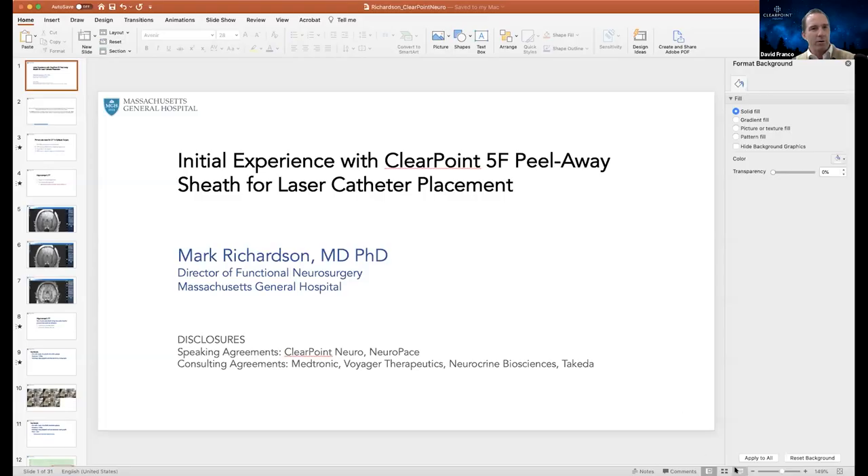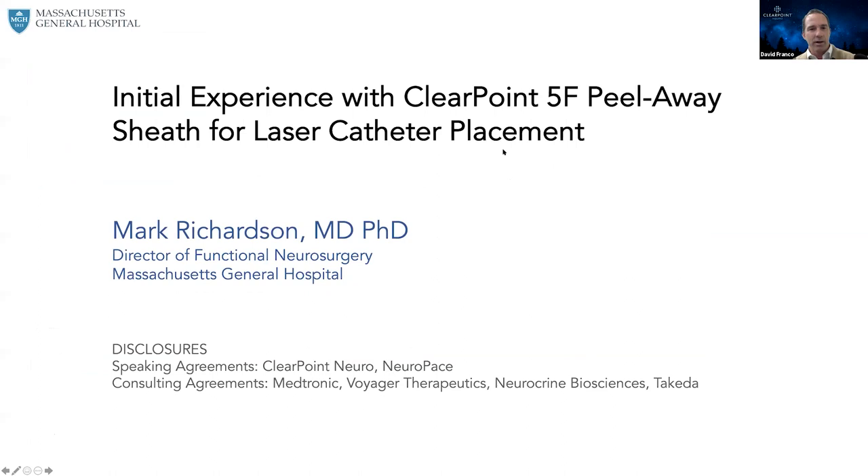With that, I'll hand it over to Dr. Richardson. While he's doing his screen share, I want to note we do want this to be interactive, so if you have any questions that come up, please go ahead and enter them into the chat section. Each of you are on mute, but you can enter any questions you might have.